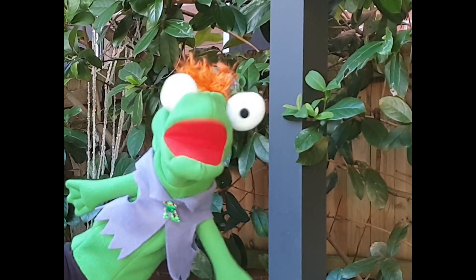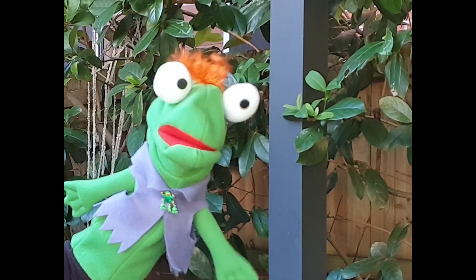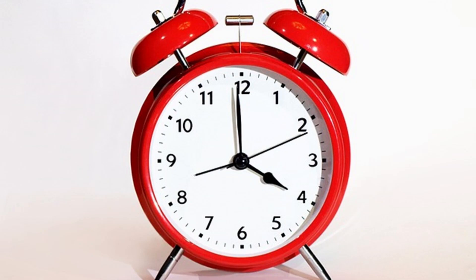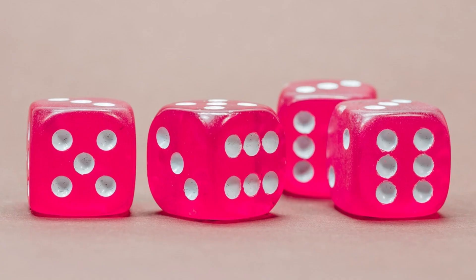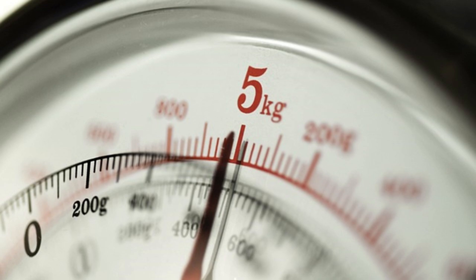There are numbers all around us in our everyday lives. We use them when we do everyday things, like tell the time or play a game with dice. We use numbers when we measure using a ruler or tape measure. We use them to weigh foods when cooking or weigh ourselves.